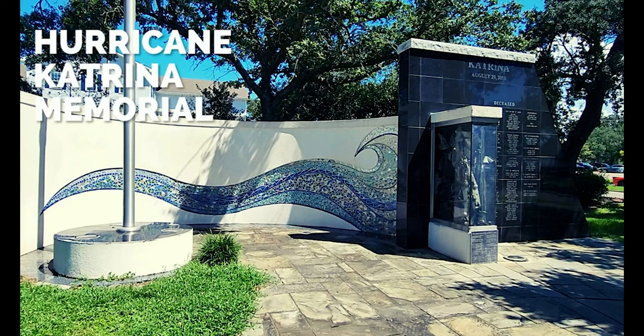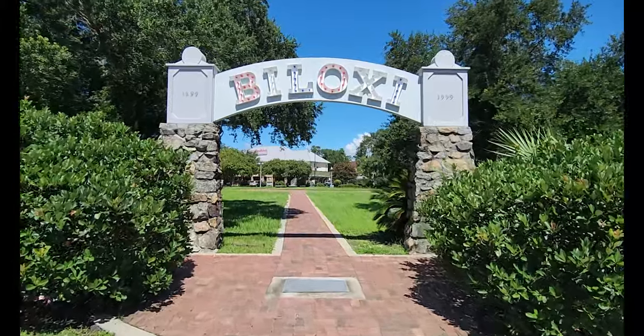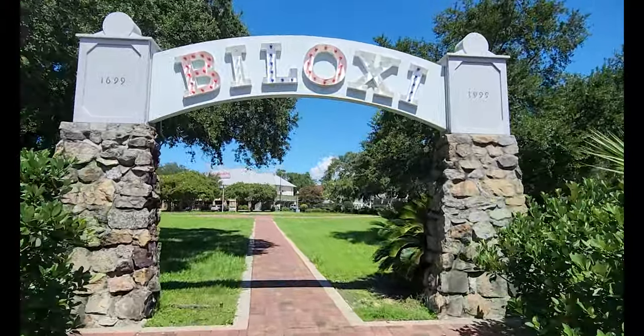Next up is the Hurricane Katrina Memorial, and this is in the Biloxi City Park, where you have the welcome sign and there are some things to remember Hurricane Katrina, so it's kind of neat.